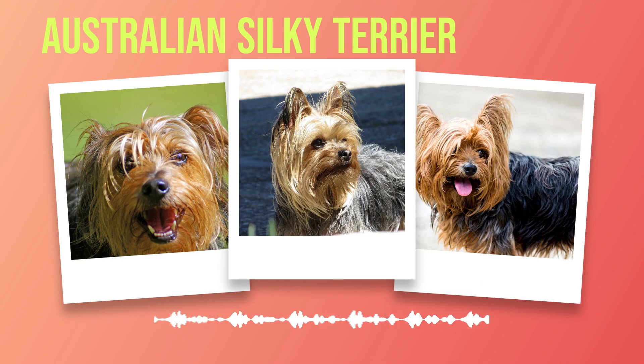These dogs thrive when they are part of a loving and nurturing family. They crave human companionship and are at their happiest when surrounded by those they love. The Australian Silky Terrier can adapt well to various living conditions as long as their socialization needs are met and they receive adequate exercise. Whether you live in an apartment or a house, creating a safe and stimulating environment will ensure your furry companion leads a fulfilling life. Remember, these energetic Terriers flourish in households where they receive abundant love and attention from their human pack.